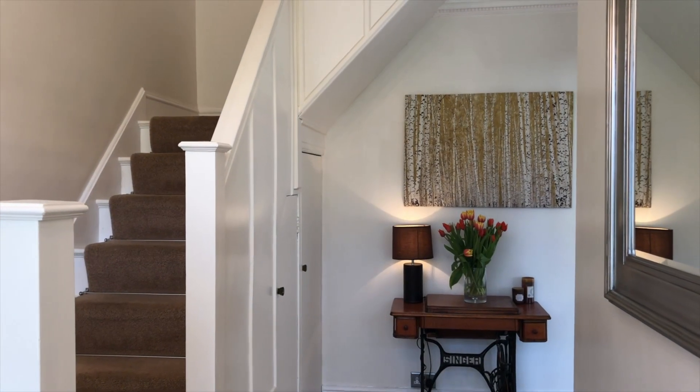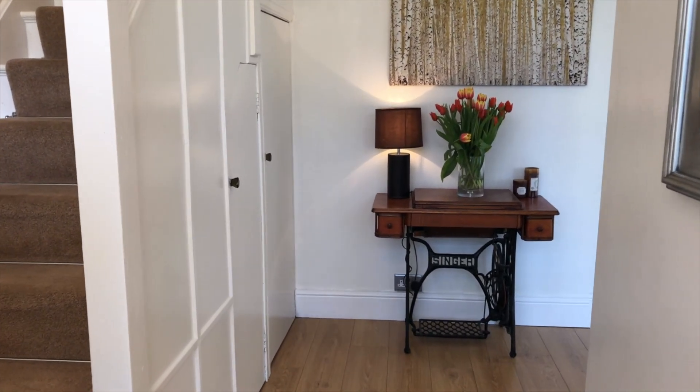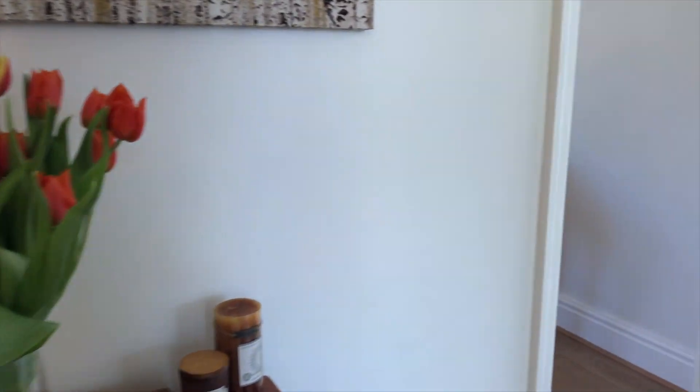This traditional bay-fronted semi-detached house has a wealth of character and modern fittings. With its four bedrooms, one currently utilised as a study, this is an ideal family home.